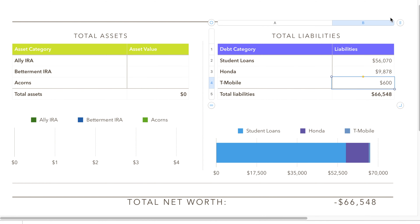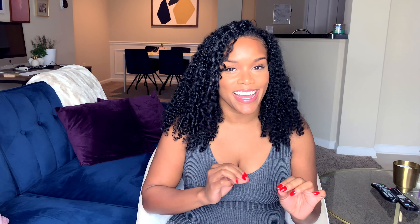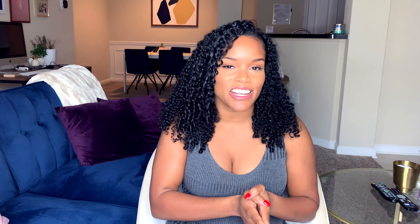I'm going to take that amount and plug it into the spreadsheet. The last debt I have is through T-Mobile. Around October, I purchased a new iPhone XS, which I record on, and I took it out on an installment plan. The iPhone XS was about a $1,000 phone — I put down a down payment but still owe money while making monthly payments with my T-Mobile bill. My installment plan balance is $600. So I have a total debt of $66,548 across those three different debts.